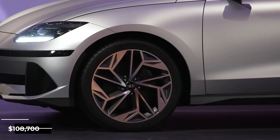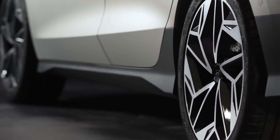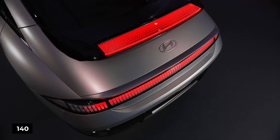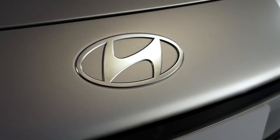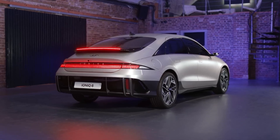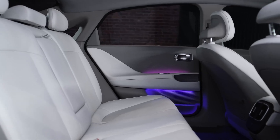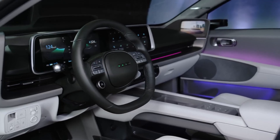At a starting price of $108,700, the Ioniq 6 SE Long Range rear-wheel drive offers the same combined MPGe rating of 140 for city and highway as Lucid's top-rated Air Pure all-wheel drive luxury sedan. The cost of the Ioniq 6 is currently unknown in North America, although it was £46,745 at the beginning of the line in the UK.